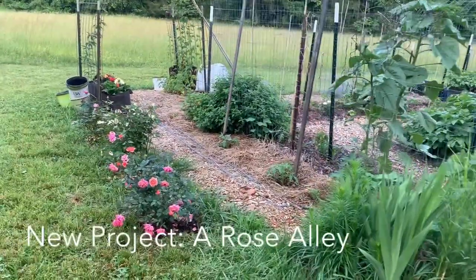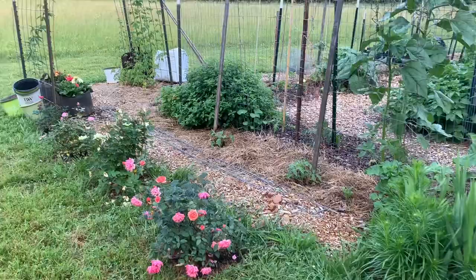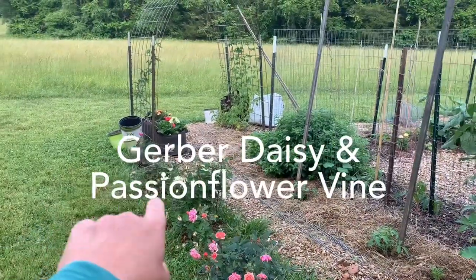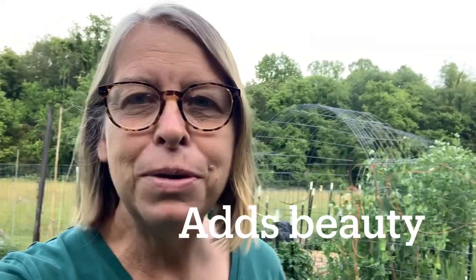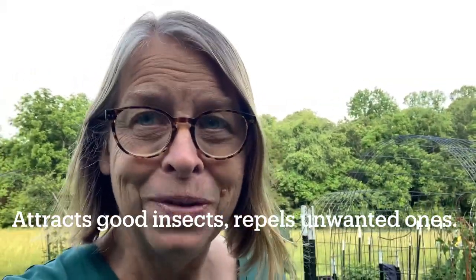I've made some new additions — namely, if you've followed me, I've started a rose alley here. That was just kind of a whim and an inspiration. I do a lot of flowers on the outside and inside of my garden. A lot of flowers and a lot of herbs. I do flowers for several reasons. One, it's beautiful — I want to create a place of beauty because I believe that making a garden is a creative endeavor as well as a very practical one. The second reason is that herbs and flowers will help to attract beneficial insects and also repel things you don't want in your garden, though it's not 100% foolproof.